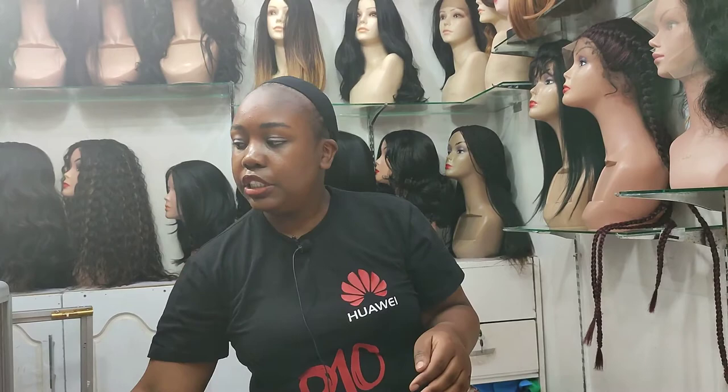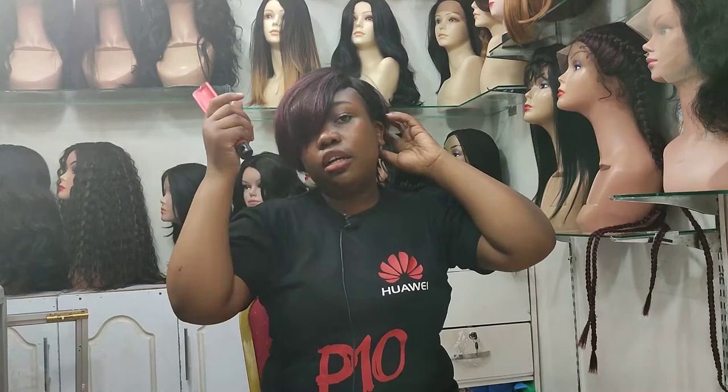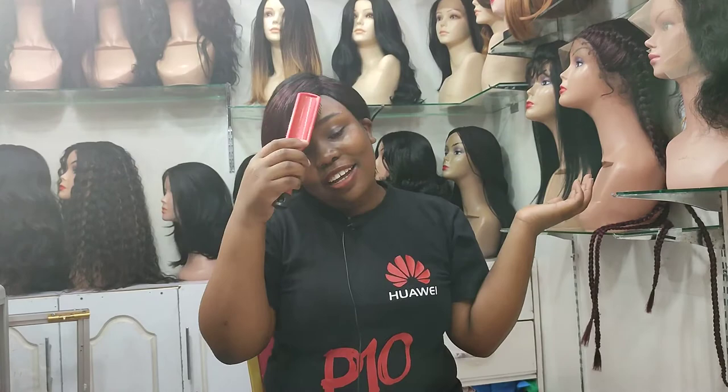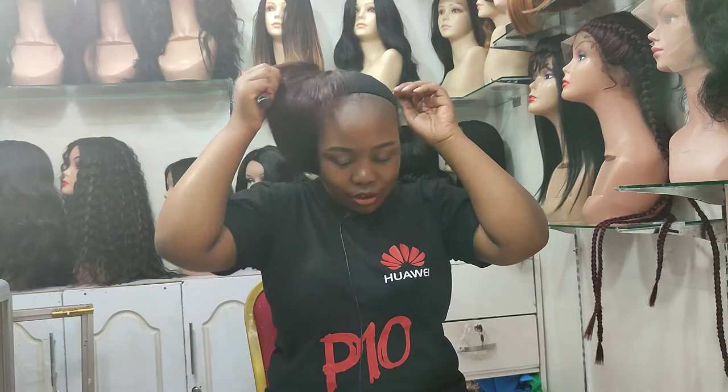This other one is also a human hair wig. If you like it, you can come for this one. It's available in different colors, looks amazing, and is very light on the head — super comfy. I love it.